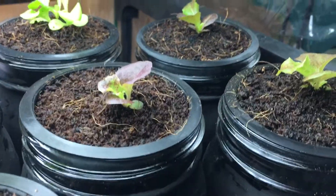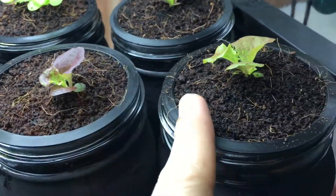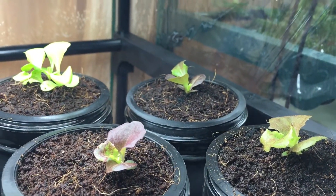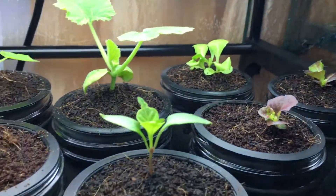The lettuce plants are doing very well. For only a couple days old in the system, they've gotten maybe twice the size and I couldn't be more happy with the results.